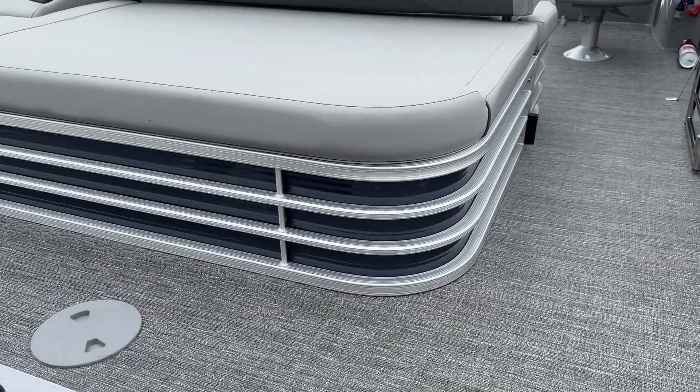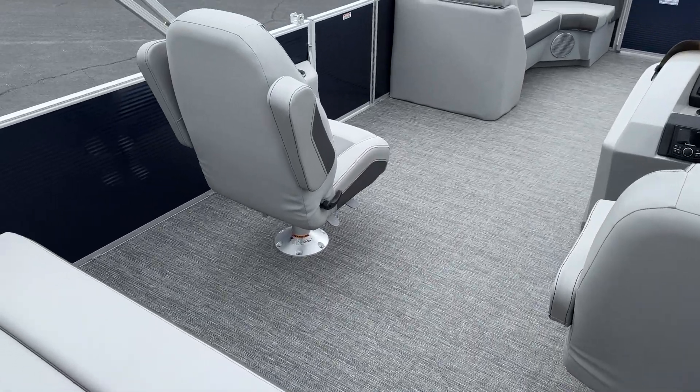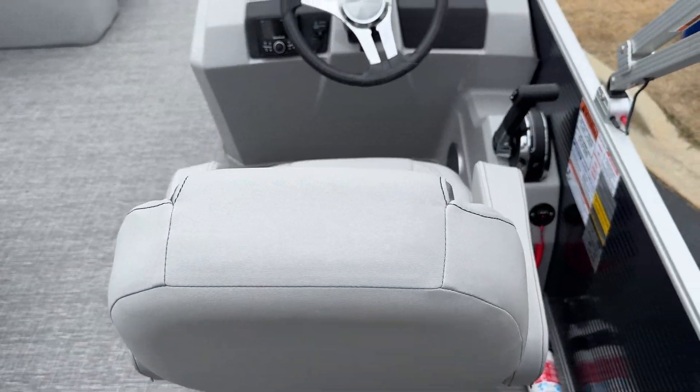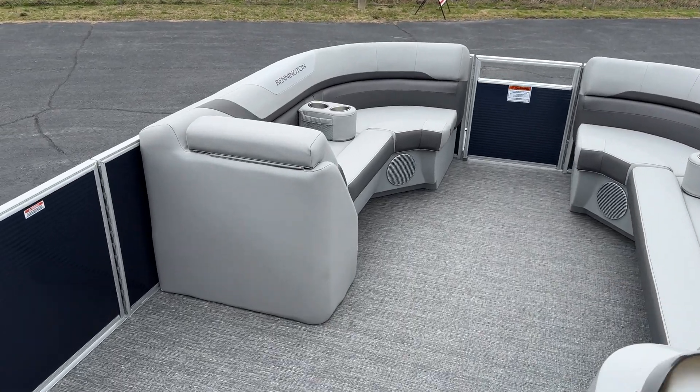I'm heading on board to take a look at the interior here. The swingback is very spacious. We did the co-captain's chair on this one — we've got the co-captain's chair and the captain's chair. Seven-inch SEMRAD display, so it's all digital up front on the dash, no analog gauges.